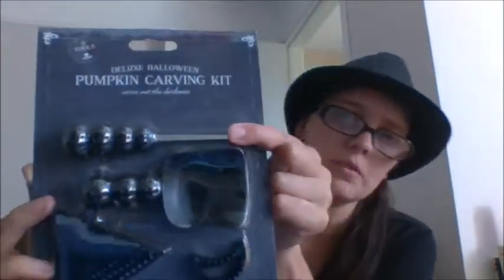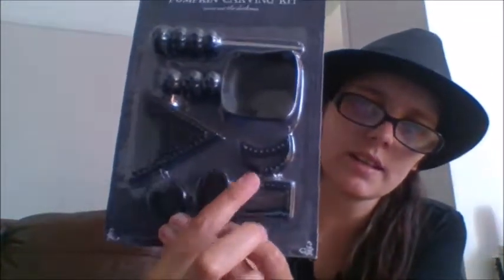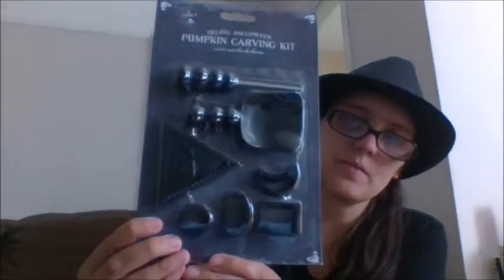Next on my list was a carving set. Usually the carving sets you get are orange or green, but I found my own spooky set. This is the deluxe Halloween pumpkin carving kit — Carve Out the Darkness. It's got nine tools: the little scoop, your carving tool, and seven stencils, which you don't usually get. Mine's the deluxe Halloween set and, of course, it's in black, which is even better. That was £1.50 — not a bad price.